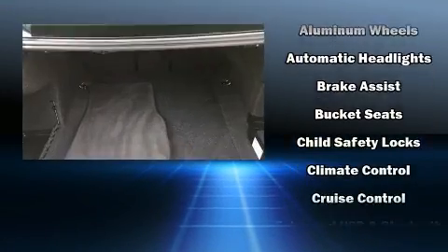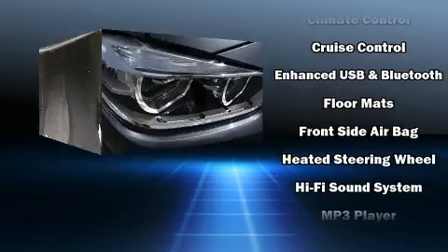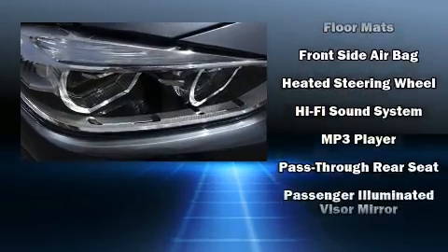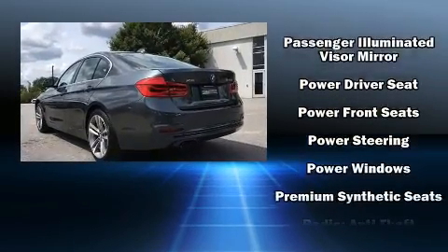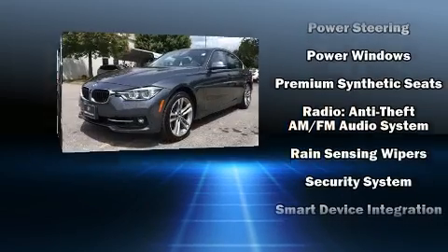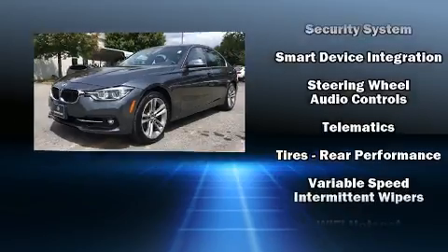BMW ensures the safety and security of its passengers with equipment such as dual front impact airbags, anti-whiplash front head restraints, ignition disabling, an emergency communication system, and four-wheel disc brakes with ABS. Brake assist technology provides extra pressure when applying the brakes.